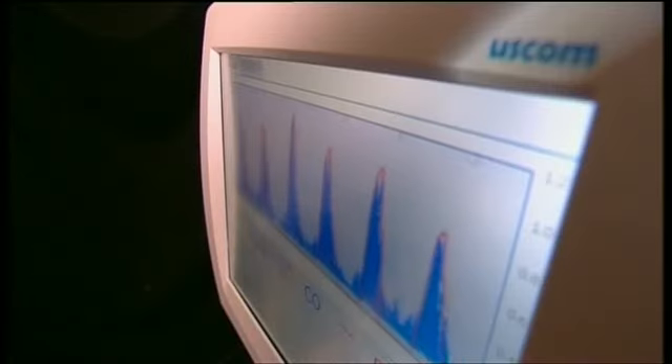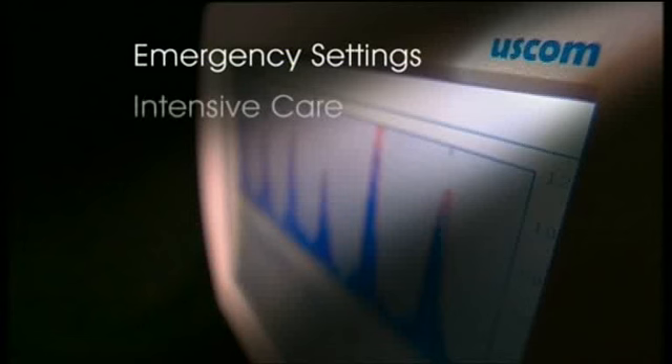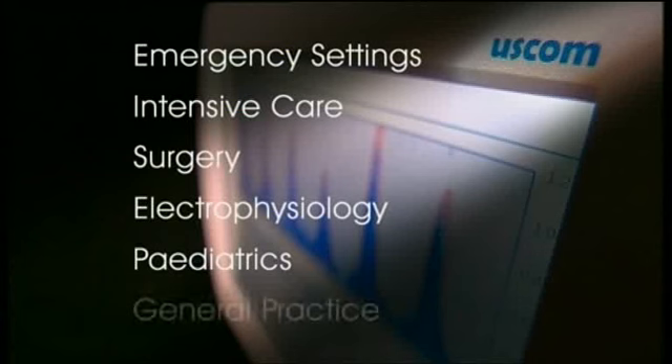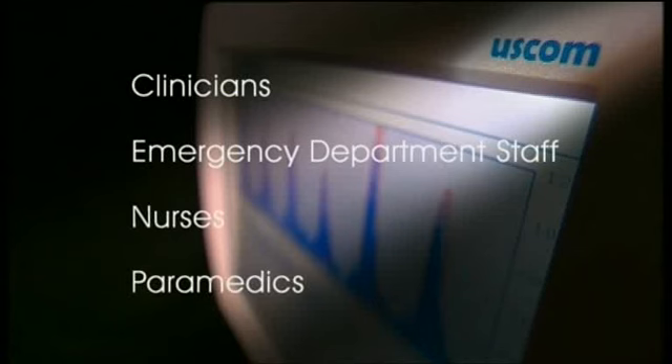This revolutionary device will provide essential hemodynamic data in emergency settings, intensive care, surgery, electrophysiology, pediatrics, and general practice. It can be used by clinicians, emergency department staff, nurses, and paramedics.